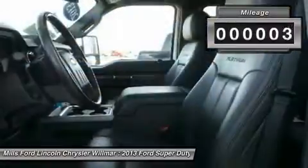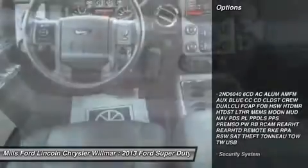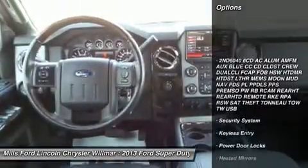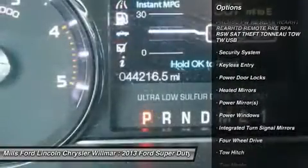Keyless entry, power passenger seat, steering wheel audio controls, tow hitch, Bluetooth, leather-wrapped steering wheel, power steering, adjustable steering wheel, aluminum wheels, floor mats.